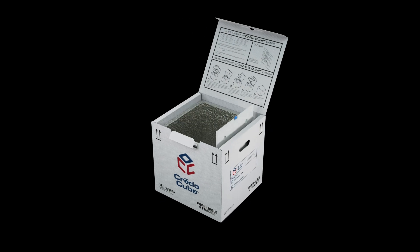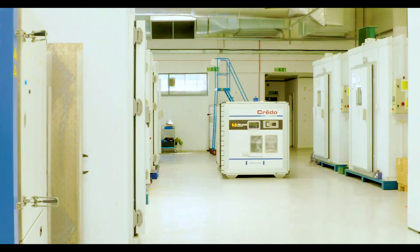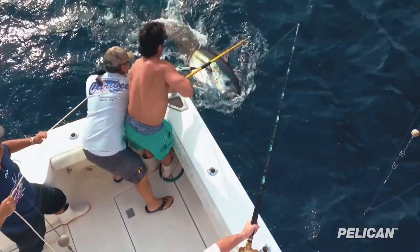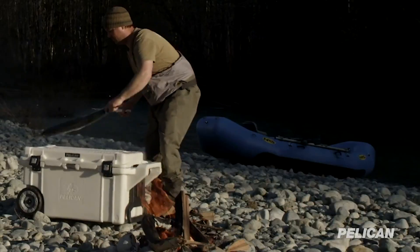With both single-use and reusable options, the packaging ensures safe distribution of contents at frozen, refrigerated, or ambient temperatures. Whether in business, in homes, on boats, trains, planes, or tanks, you'll find Pelican products doing the jobs they were designed to do.